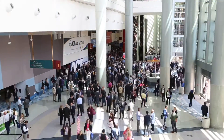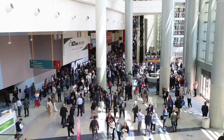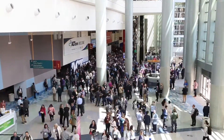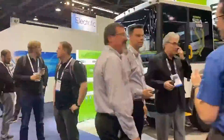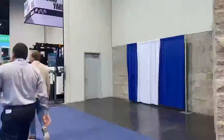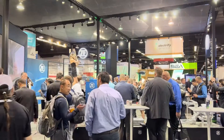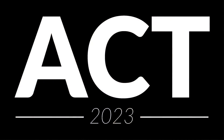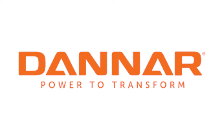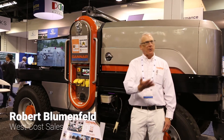This video is brought to you by S.T.A.L.A. My name is Robert Blumenfeld, I work with Danner.